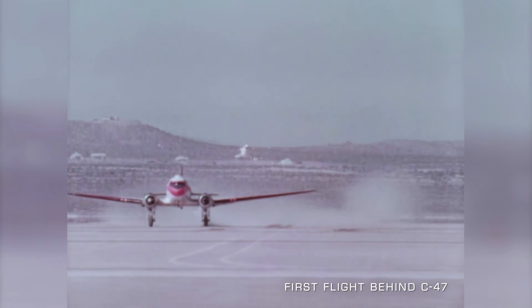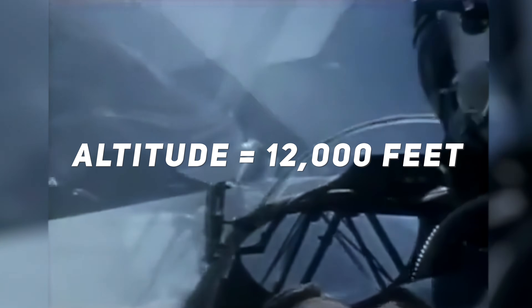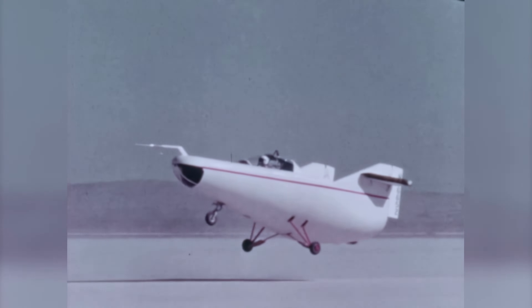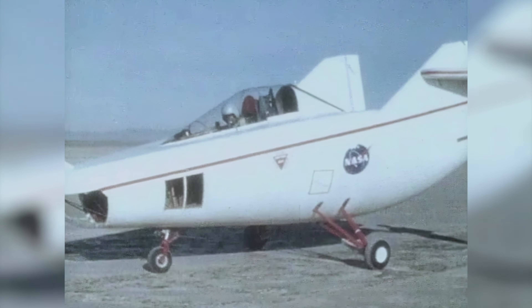These initial tests provided valuable flight data on the M2F1's performance, allowing NASA to proceed with flights behind a US Navy C-47 tow plane at much higher altitudes. The C-47 took the M2F1 to an altitude of about 12,000 feet, from which it free flew all the way back to the Rogers Dry Lake runway. The typical glide flights lasted about 2 minutes and reached speeds of about 110 to 120 miles per hour. Once it reached about 1,000 feet above the ground, the nose would be lowered to increase speed to about 150 miles per hour in roughly a 20-degree dive, giving it a smooth landing.